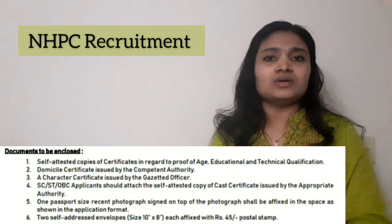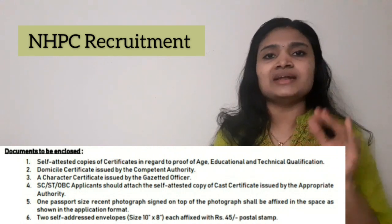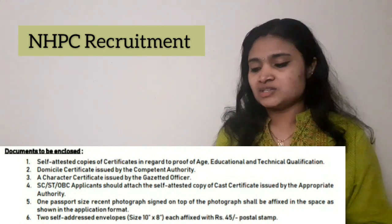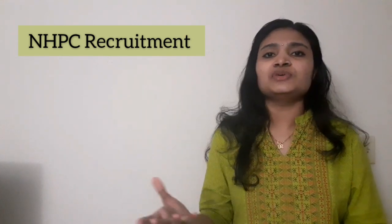Along with all these documents and your application form with a photo affixed on it, you have to send everything to the given address. The address is visible on the screen and you can also find it in the notification.